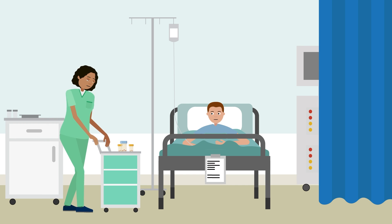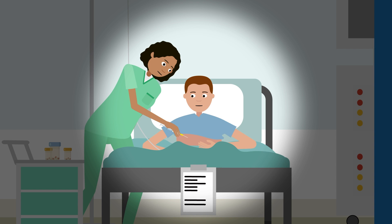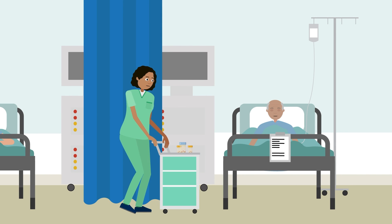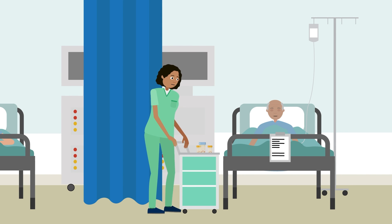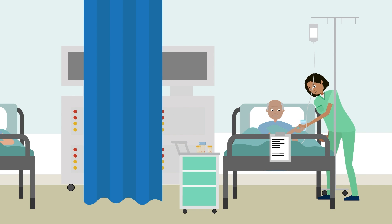Your team will assess your risk of developing VTE and, if required, will prescribe you a daily injection or tablet to help minimise your risk. For some patients, this is continued after you go home from hospital. Your team will let you know if you need this.